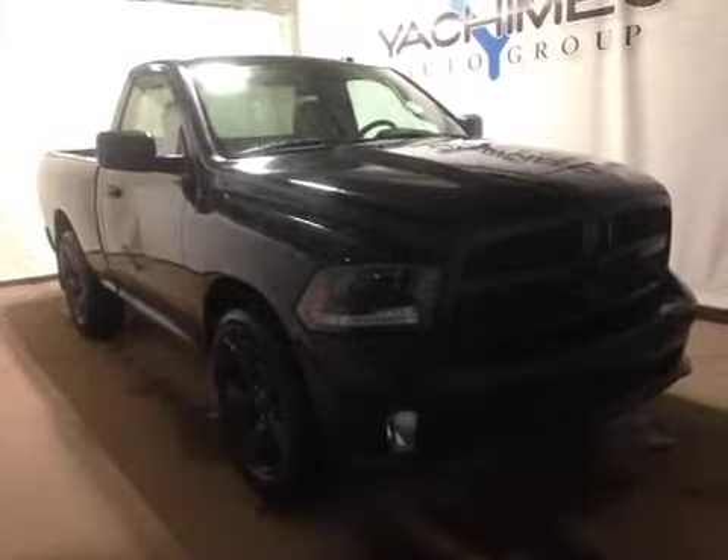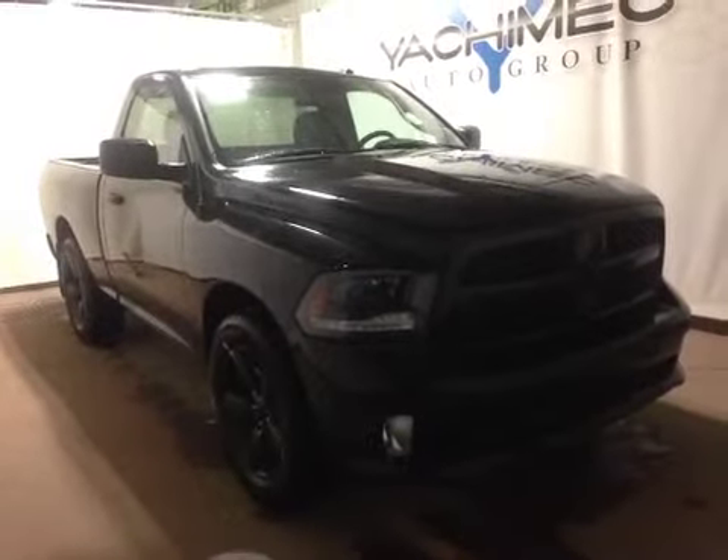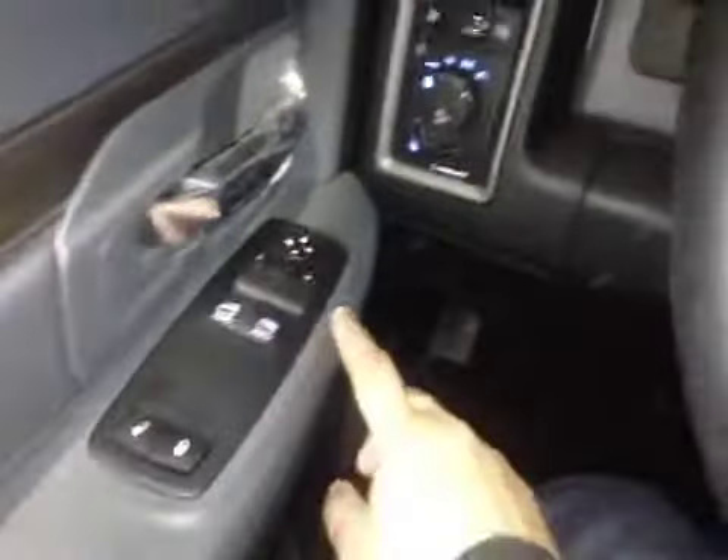Thanks for visiting. We're proud to show you this 2015 Ram 1500. On the driver's side we have power locks, power windows, and power mirrors.